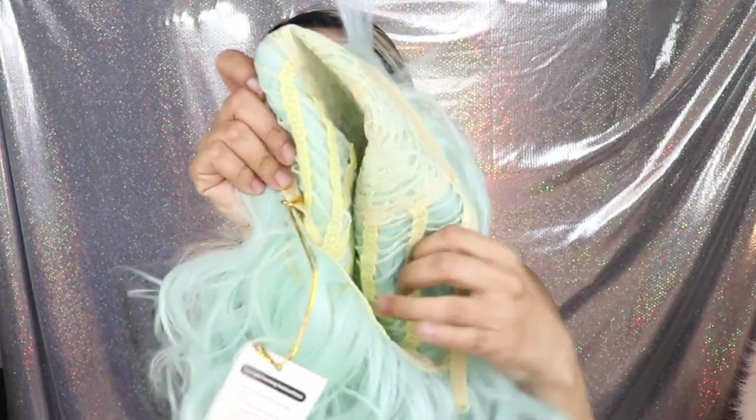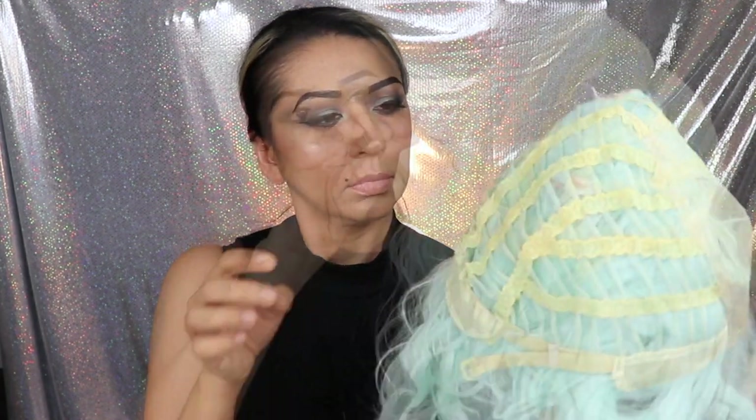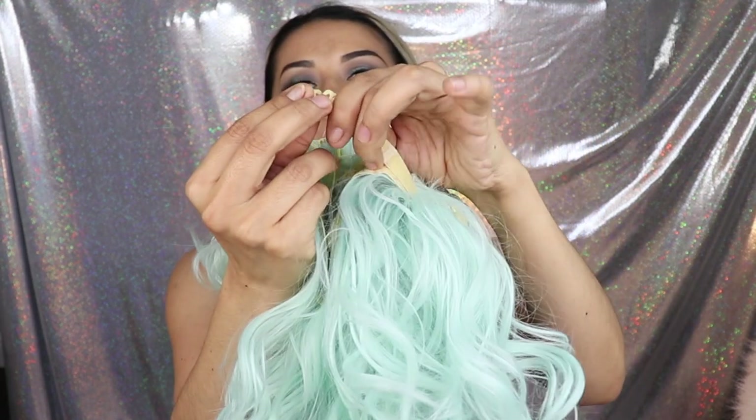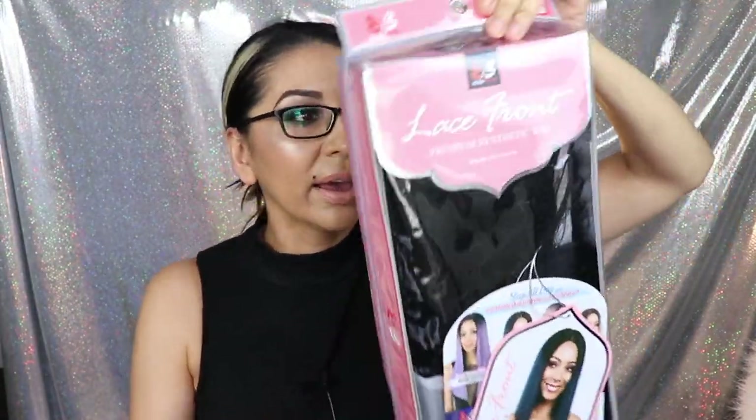Let's take a picture! So this is the first wig and I absolutely love it. This is what it looks like on the inside — it has this little elastic band that you can hook so you can make it tighter. So if it's loose on you, you can adjust it.